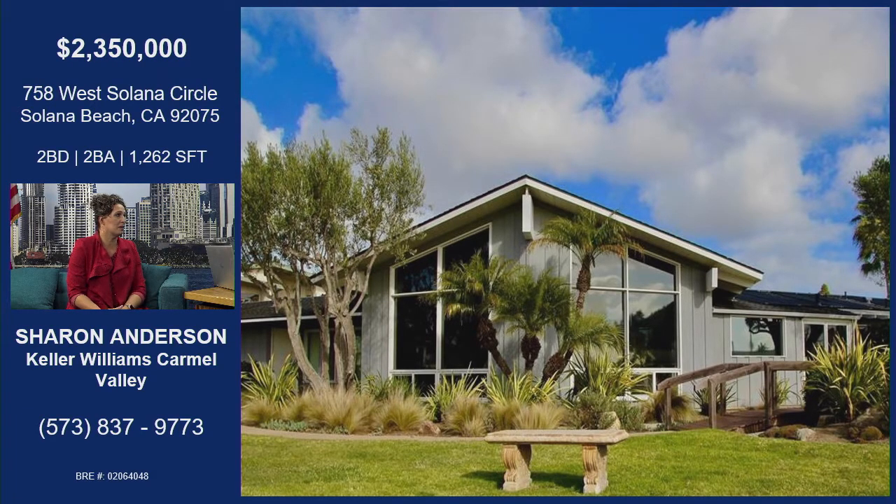This is the first one that's been on the market since 2012 on the outside of West Solana Circle. There have been a couple other sales, but they've been off market — nothing that has come available to the public on the outside. So somebody's got to snatch this one up.